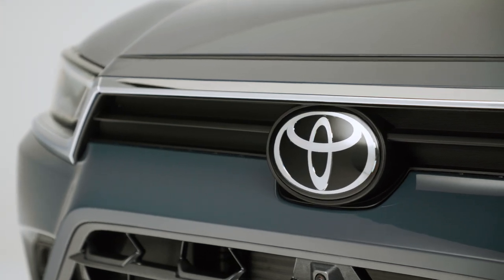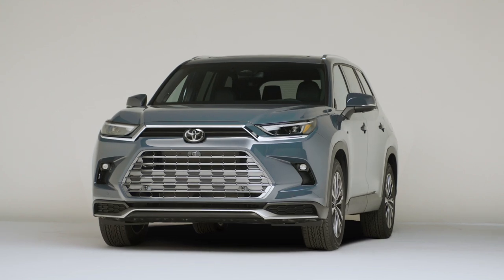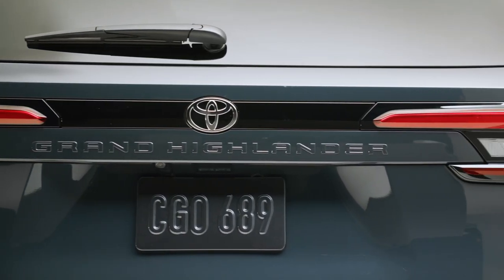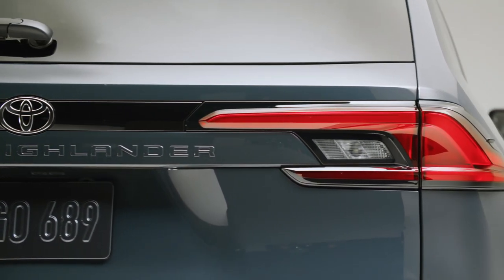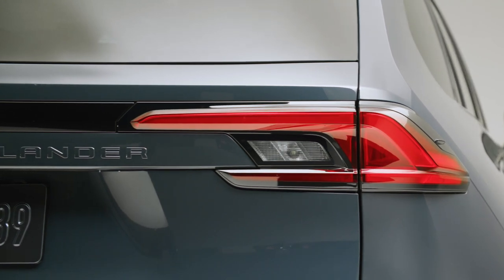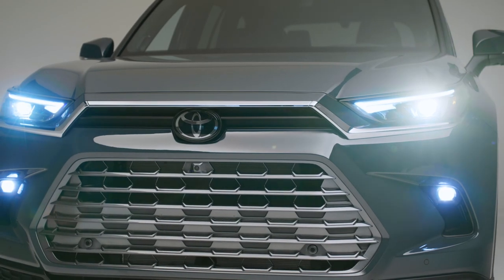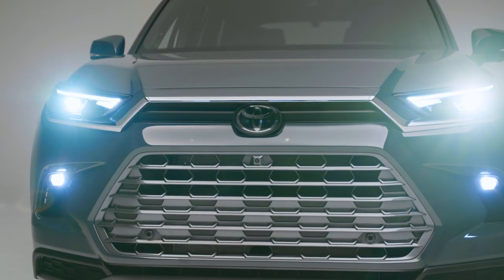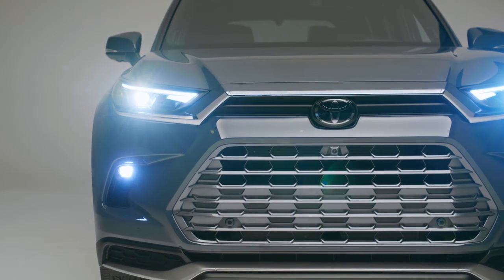One of the things about the current Highlander is that it's not perfect because of the size. If you use the third row, which it does have, you're not going to get the cargo capacity. And if you put down the third row, you're not going to have enough seating. So Toyota is trying to solve this problem with the new Grand Highlander, which is a bigger SUV altogether, coming in grades XLE, Limited, and Platinum.